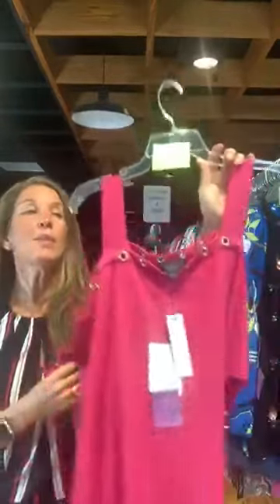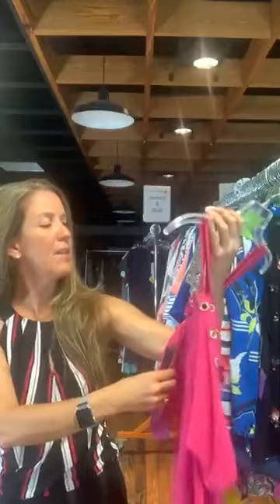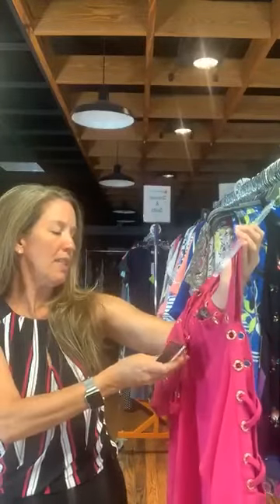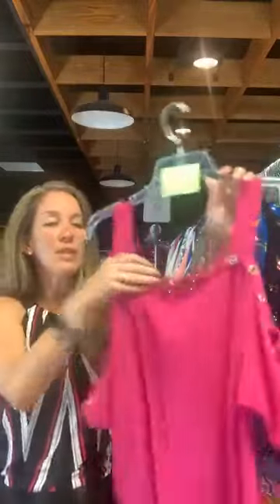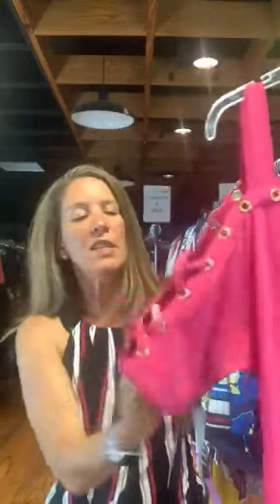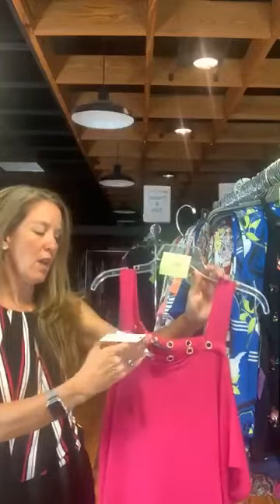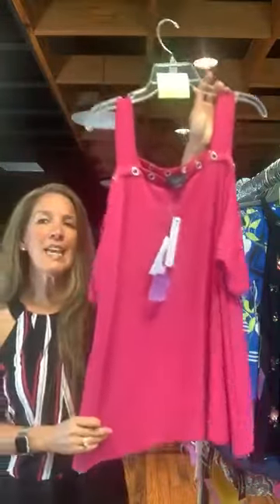Okay, item number 682, we are now on size 1X. This is a Baldini top — original retail was $68, it is $20 with us today. It is a fuchsia or bright hot pink with fun grommet details that have rhinestones in them. You've got these banded straps and then an off-the-shoulder or cold-shoulder look to the sleeves with the grommets, and then a tie detail. It's a very nice crepey material.